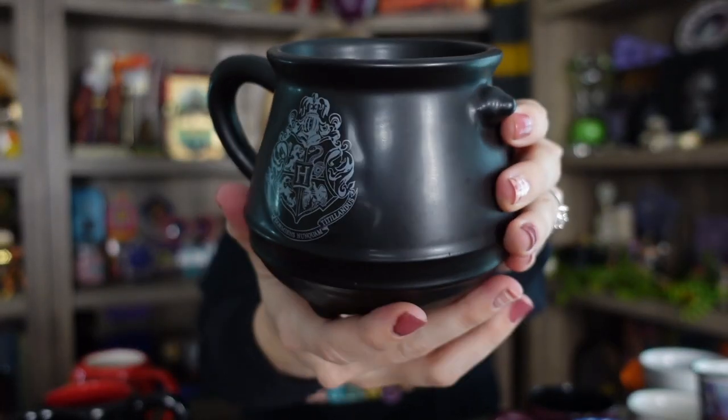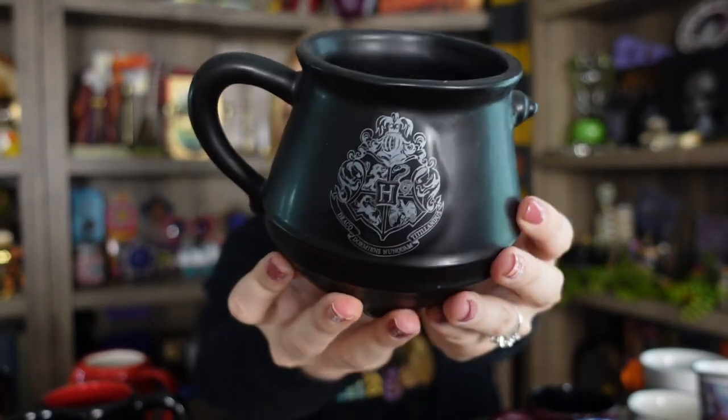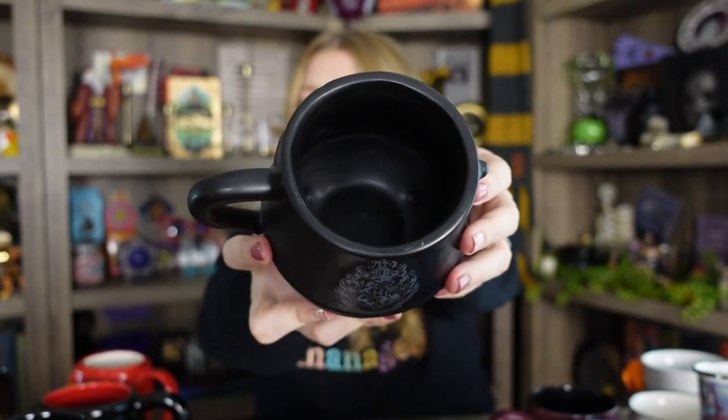Next is a cauldron mug. This one has the Hogwarts crest on it and it just looks like a super cute cauldron. It's got little feet on it as well and it's completely black other than the crest. Here is a closeup of this one. I found it at HomeGoods, so I'm not really sure where you can find it now — maybe Amazon or a quick Google search for cauldron Harry Potter mugs. I'll see if I can find it and leave a link in my description box. Sometimes you can find really great Harry Potter mugs at HomeGoods, so always check them out or TJ Maxx.